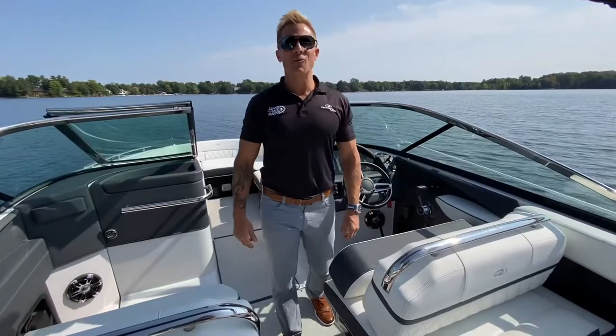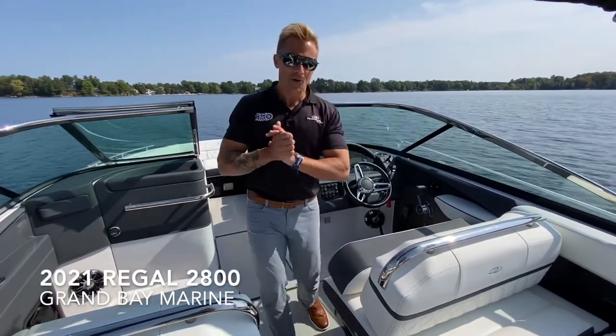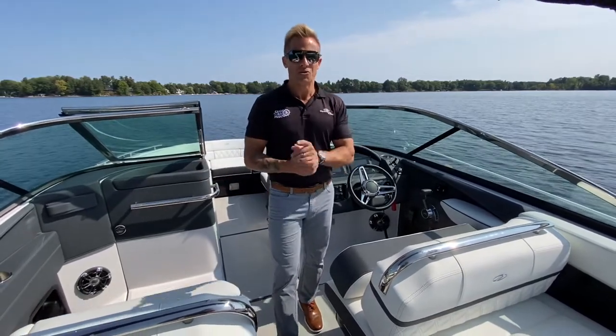Hey friends, Kyle here at Grand Bay Marine inside the all-new 2021 Regal 2800. We're going to do a quick walkthrough and give you some live footage of this boat in the water, so join me.